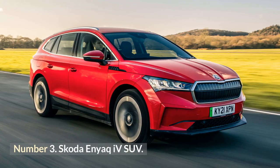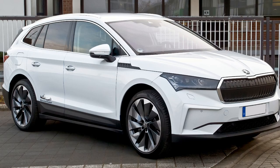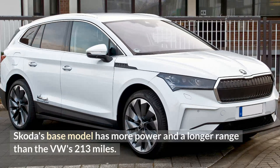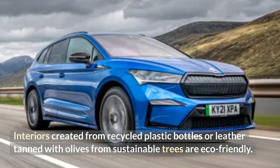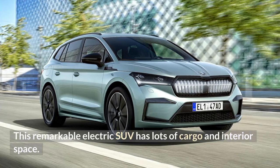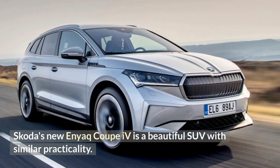Number 3: Skoda Enyaq IV SUV. The Skoda Enyaq IV is a cheaper Volkswagen ID.4 alternative — more practical and better value than the VW. Skoda's base model has more power and a longer range than the VW's 213 miles. The Enyaq IV includes a built-in umbrella, and interiors can be made from recycled plastic bottles or leather tanned with olives from sustainable trees, making it eco-friendly. This remarkable electric SUV has lots of cargo and interior space, and Skoda's new Enyaq Coupe IV is a stylish variant with similar practicality.